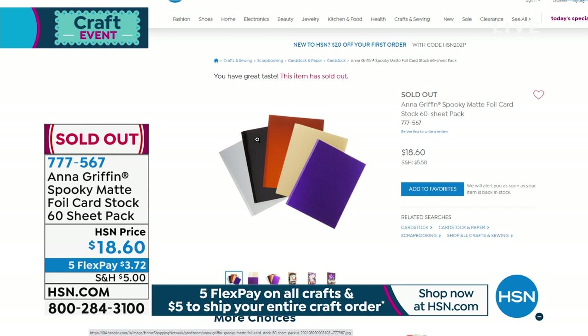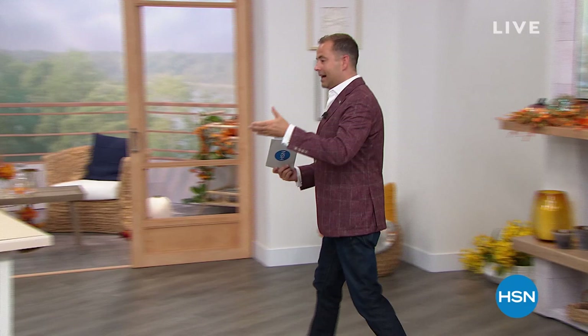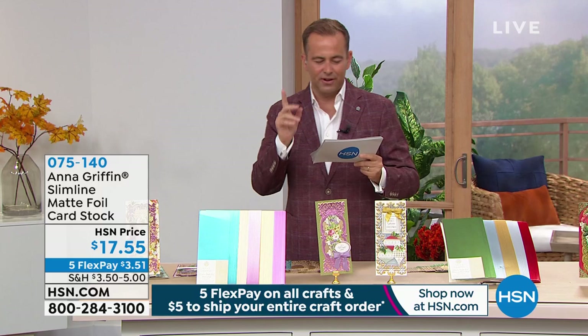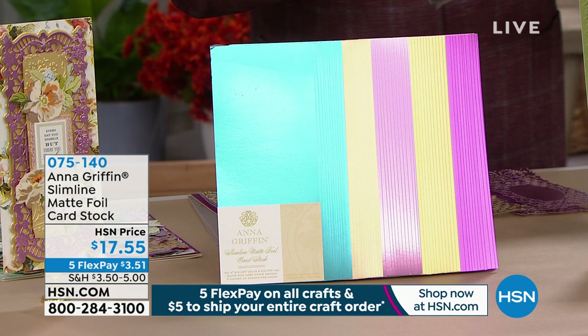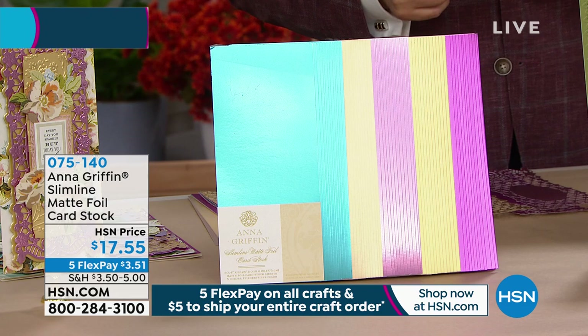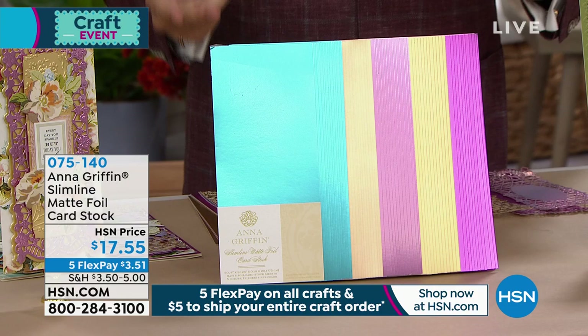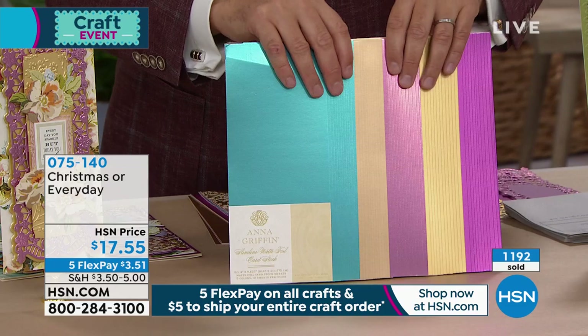The spooky card stock that we mentioned earlier has sold out — thank you for all of your orders. But I do have some good news. The one that I mentioned, the one I previewed, the one I thought you'd love — the slimline matte foil cardstock. Anna's done the work for us: no more paper wastage, get the right size first time. Christmas or everyday — that's how we're differentiating the two. Obviously, most people will probably buy both sets. Everyday or Christmas are the two choices — I would encourage you to get both because this is the right size for the projects you want to do, the colors are incredible, and the value is through the roof.